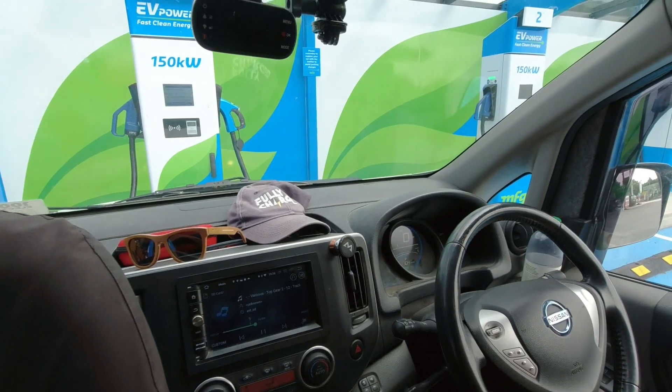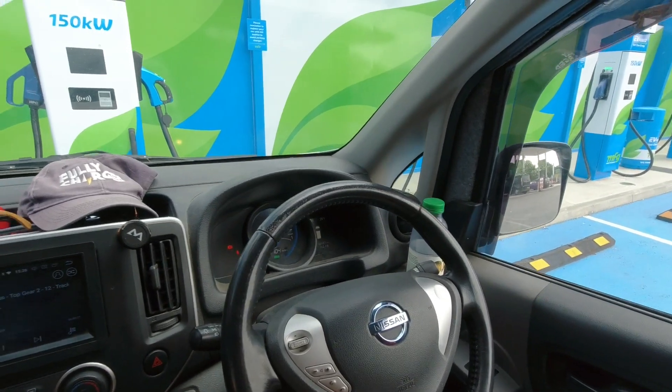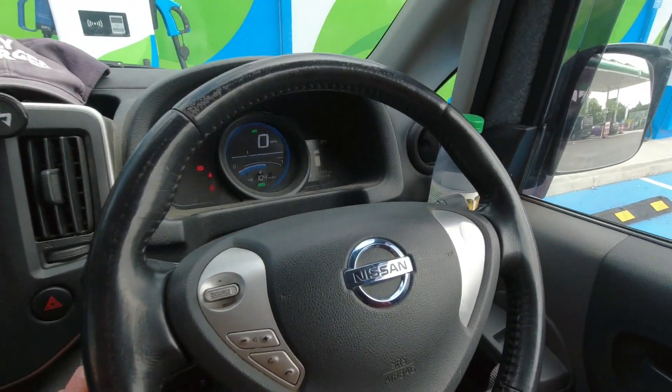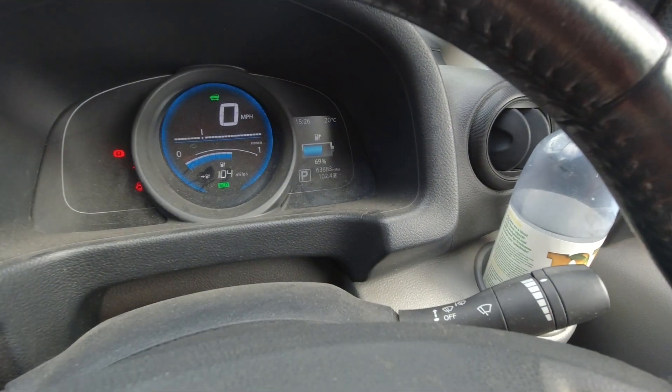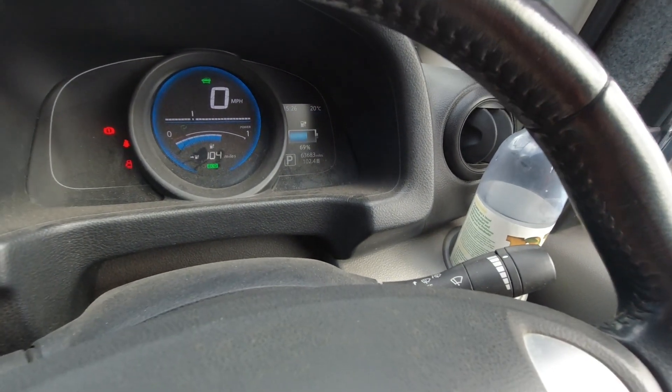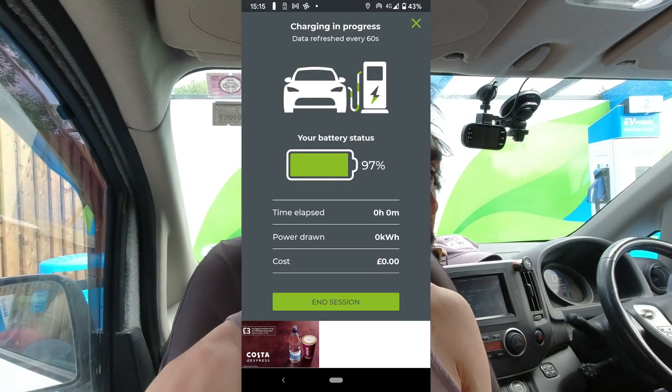I'll link the previous video down below. One little issue we're having with the battery upgrade is that the van is communicating the incorrect state of charge to the charge point. Currently the van is showing 69% on the dashboard, but charging has just finished because the charger thinks the van is at 100%. As you can see in this screenshot, it's showing 100% state of charge — the charge point is getting the incorrect state of charge from the vehicle.